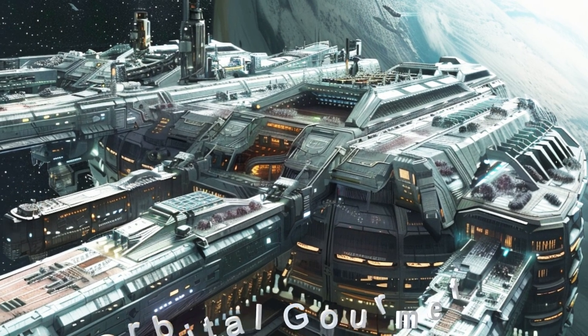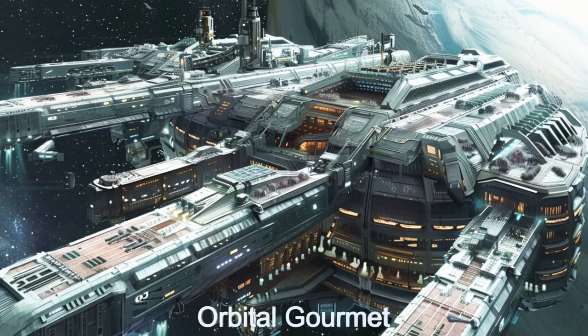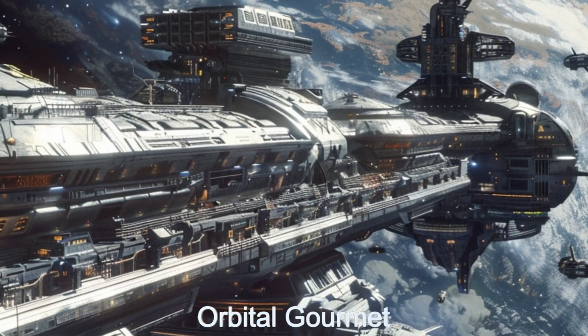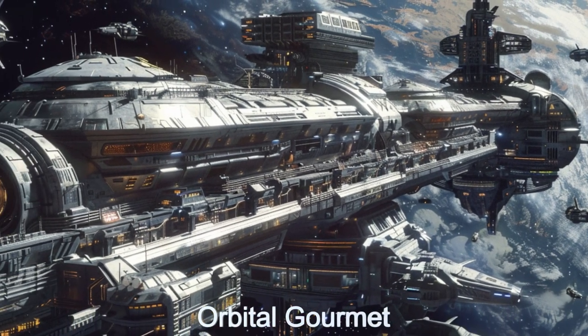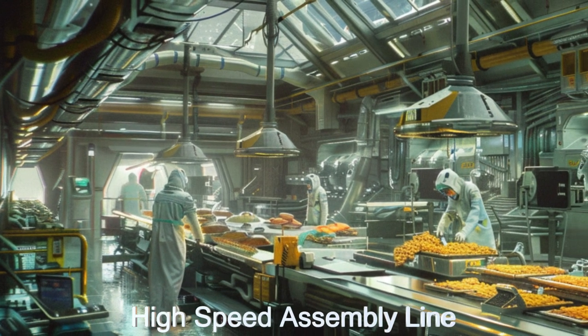Today, we explore the Orbital Gourmet, a marvel of extraterrestrial engineering from H.N. Library B. This alien spaceship is a hub of food processing excellence, featuring automated cargo handling with robots and conveyor systems for seamless operations.